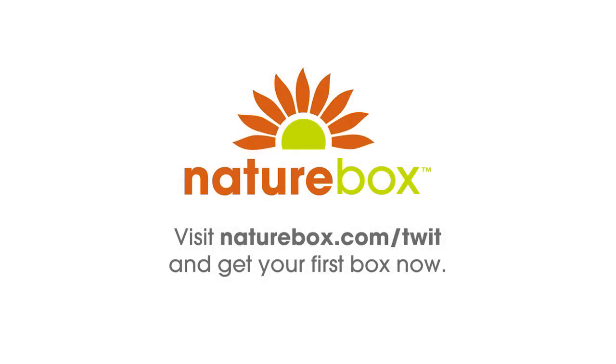This show is sponsored by NatureBox. NatureBox ships tasty snacks right to your door with over 100 flavors to choose from, like Asiago and Cheddar Cheese Crisps. You'll never get bored of snacking again. Go online to get your first box at naturebox.com slash twit.